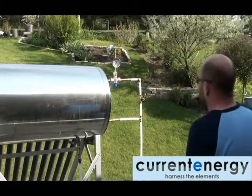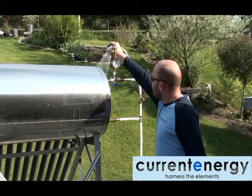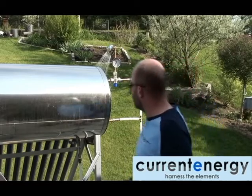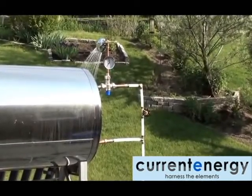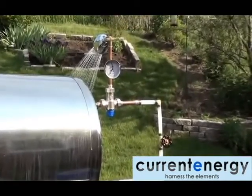Here you can see the plumbing configuration. Water is supplied via a PEX line, which enters the copper coil. As water passes through the coil, it is warmed by the liquid inside the tank. Water then exits the coil, passing through a mixing valve.